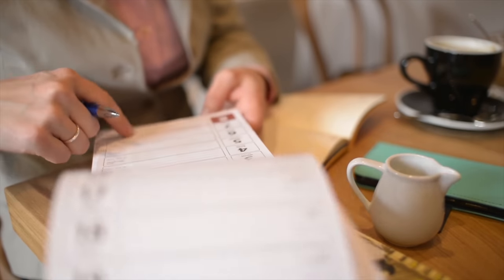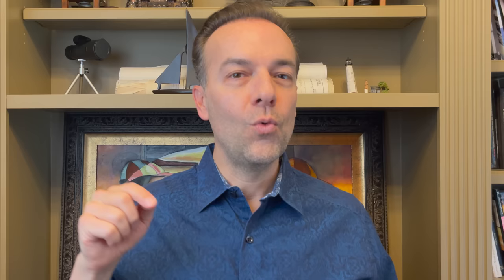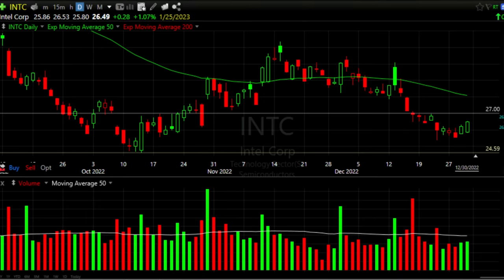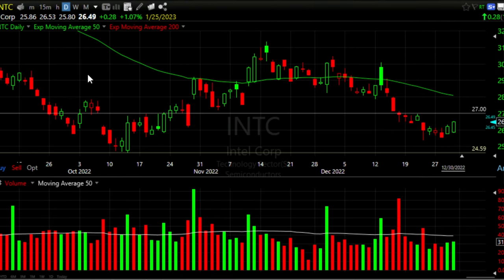Although in my main option account I like to sell options that expire in a month or two, with this trade we're looking for potential quick home runs — we're looking to trade options that expire in one or two weeks. Here's an example of a trade that could be done right now in Intel, ticker symbol INTC.